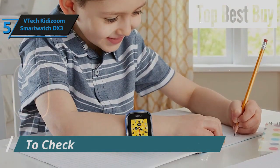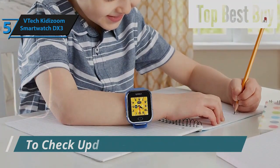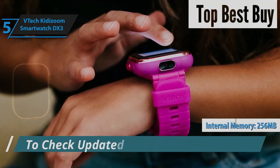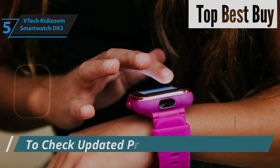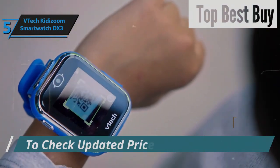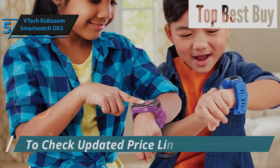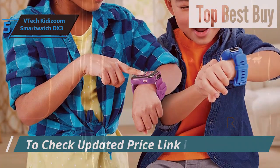This fun gadget comes in vibrant shades of blue, pink, and purple, allowing kids to personalize their watch with over 50 lively animated faces or even their own photo creations. Sporting a 1.44-inch color touchscreen and 256 megabytes of internal storage, this smartwatch is ready for all the adventures your child can dream up. Charging is a breeze with the provided USB cable, setting the stage for endless hours of fun. Kids will delight in their ability to add special effects to their videos and photos directly from the touchscreen, or change their voices with amusing effects for recorded messages.